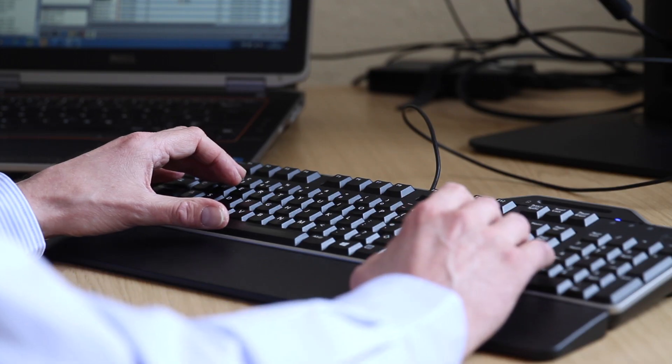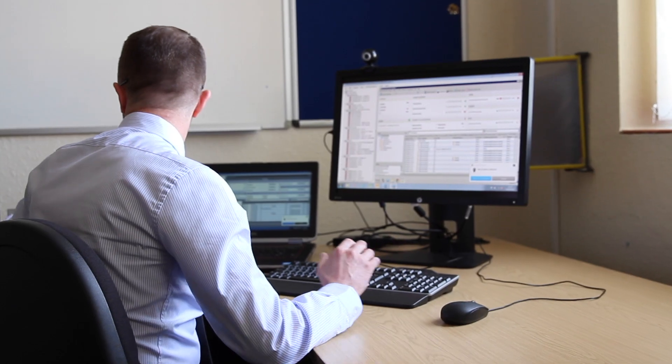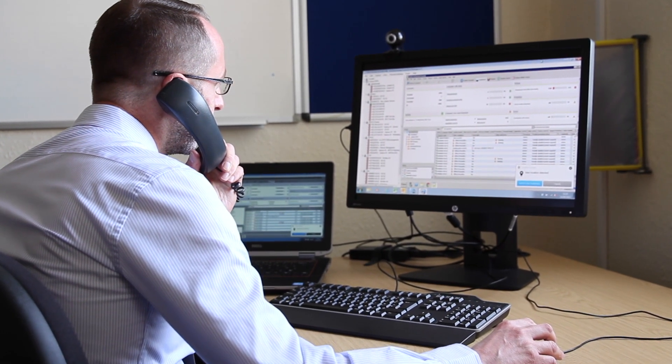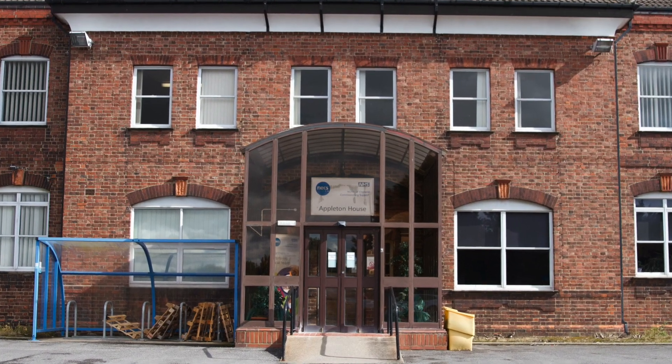The North of England Commissioning Support Unit supports commissioning organisations across the whole of the North of England. We provide IT services to a range of organisations including a lot of GP practices and CCGs. One of the main challenges we had was around the anti-virus product. We had a lot of different systems and we were wanting to make sure that we had the best one on the market. We met Alison and she was looking to create a single solution using a Sophos platform.